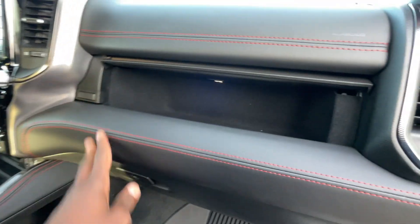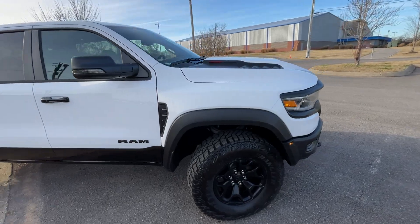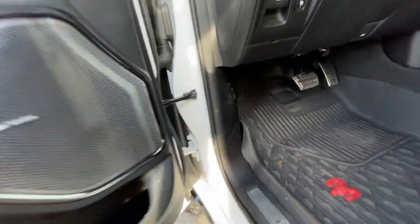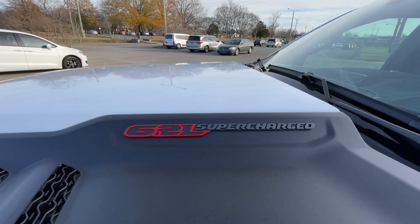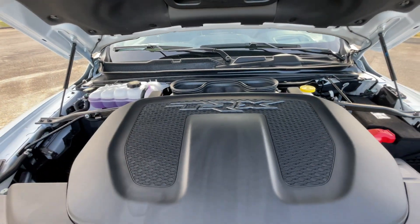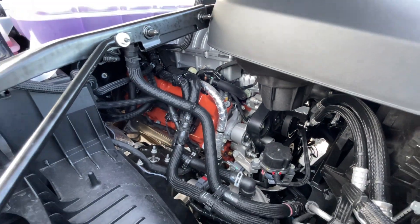Now we're going to go around, pop the hood, and take a look at the engine bay. It tells you what it is right there, but we're going to feast our eyes on it — at least the engine cover. There it is back in there. Beautiful, isn't it? Also, there's a nice carpeted top cubby up front near the glove box.